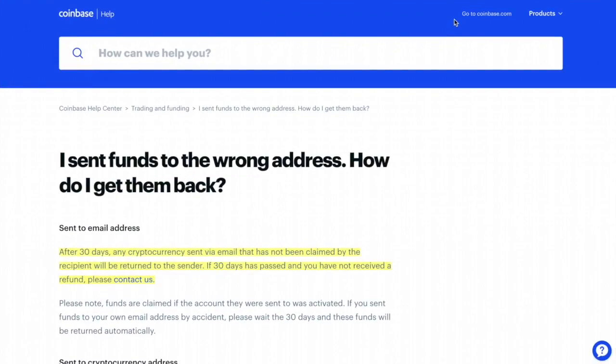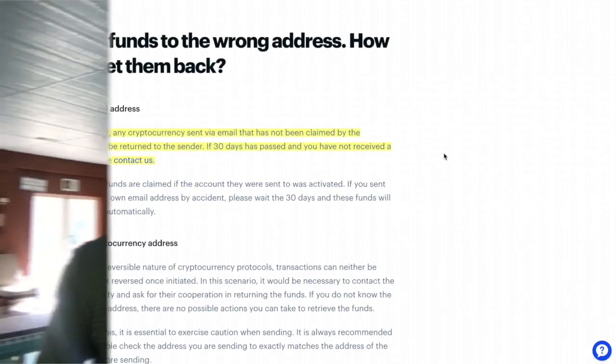Also, in a situation where there's a problem — like if for whatever reason you couldn't access the email — this is right from the Coinbase blog: 'I sent funds to the wrong address, how do I get them back?' It states: after 30 days, any cryptocurrency sent via email that has not been claimed by the recipient will be returned to the sender. If 30 days has passed and you haven't received a refund, please contact us.